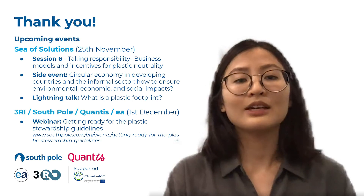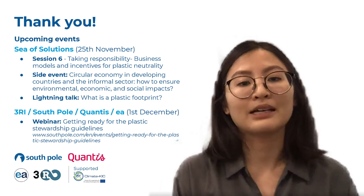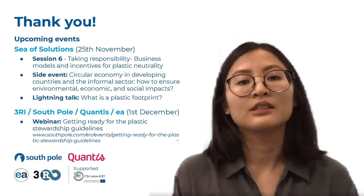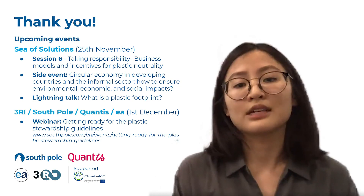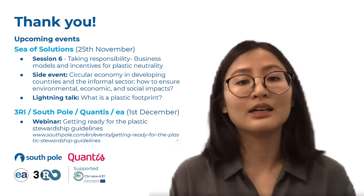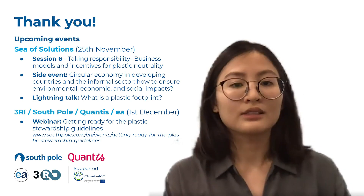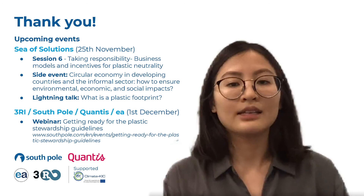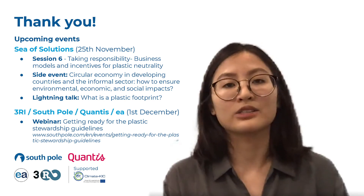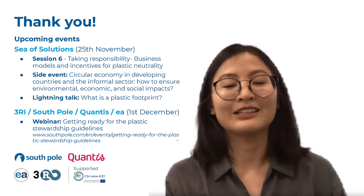If you would like to know more about this topic, you can join our side event on environmental, economic, and social impact in economically developing countries on Wednesday the 25th of November at 4pm ICT. Also join our other sessions on ensuring business models and incentives for plastic neutrality and plastic footprinting. Aside from the CF Solutions Conference, Verra, Quantis, and South Pole will be holding a webinar on the guidelines for corporate plastic action, so it would be great to see you there as well. Thank you for joining us on this lightning talk and enjoy the rest of the conference.